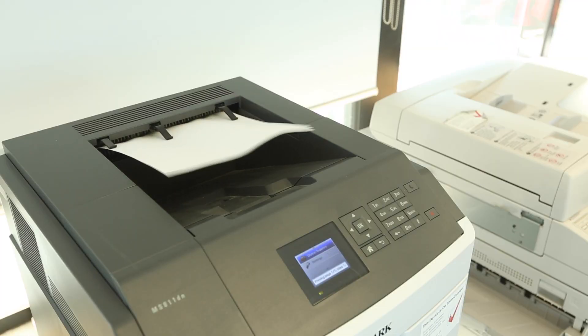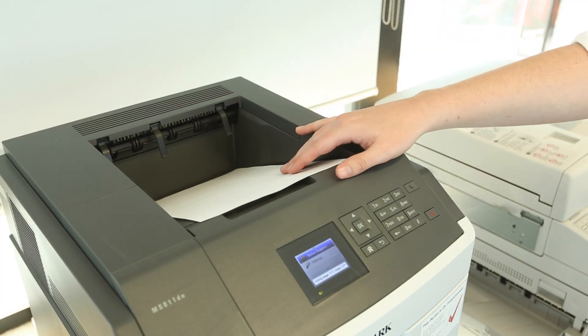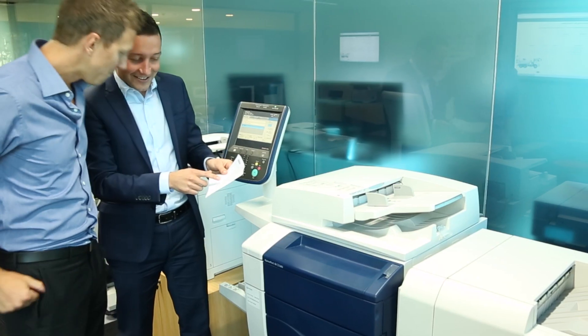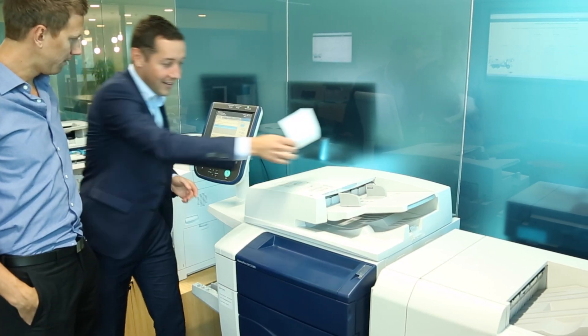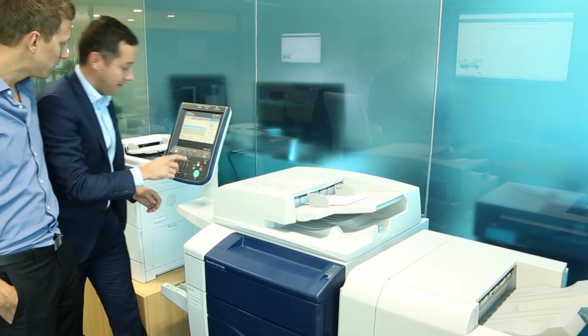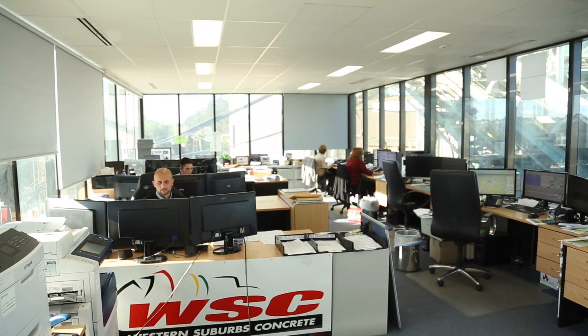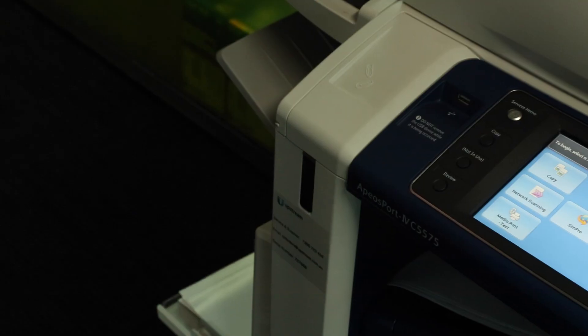Through Upstream solutions, forms can now be produced on plain paper and can be easily altered, removing the need for expensive pre-printed stationery. It also eliminates the requirement for outdated dot matrix printers and speeds up the process of producing dockets, all without making any changes to your existing systems.